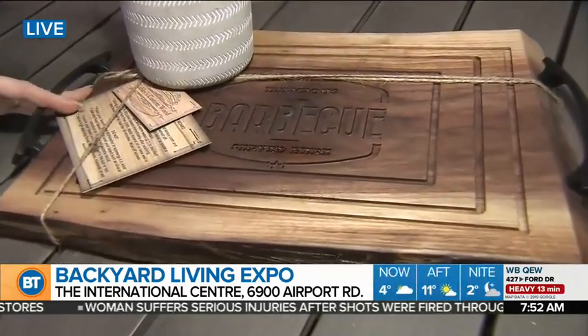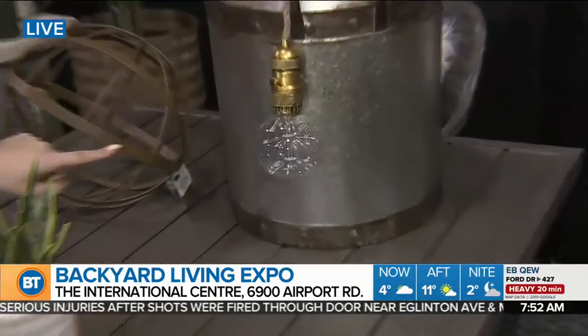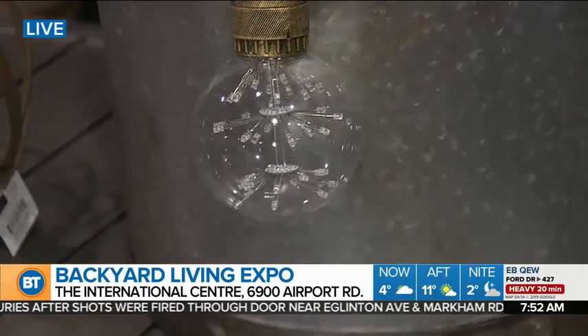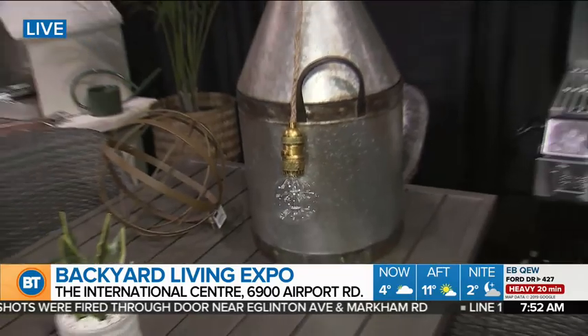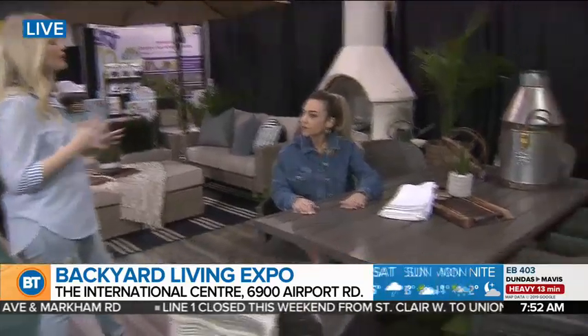Distinctly Patio has some incredible finds as well. See this bulb right here? There are so many different varieties. It's battery operated and it can hang from a tree. That's so romantic — it really sets the tone for a backyard space. When you hang lighting above, it creates a really intimate atmosphere, so great for dining.